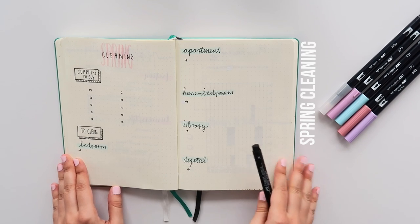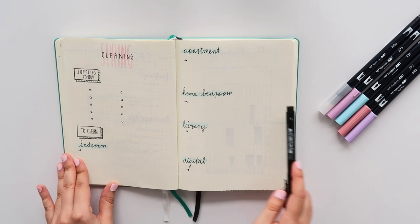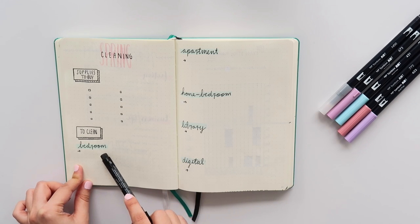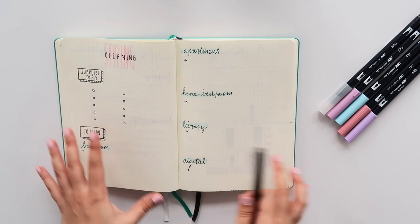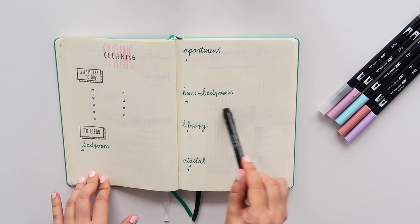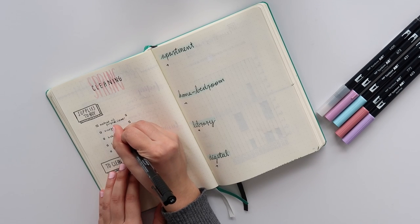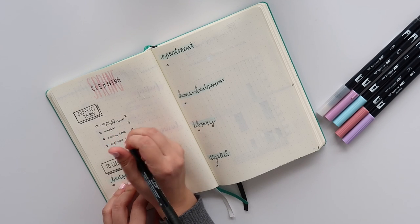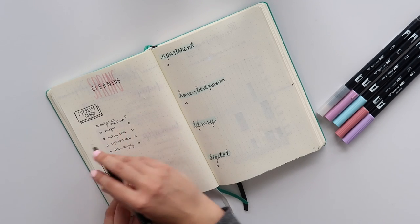This is my spring cleaning page — I have the word 'spring' written here with my Tombow. I'll link all the Tombows and supplies used in this video in the description box below. Over here is where I'll put all the supplies I need to purchase, and these categories under 'to clean' are the different areas I want to tackle: my bedroom here in Toronto, the apartment in general — living room, kitchen, bathroom — my bedroom back home, our library back home, and a digital clean as well.